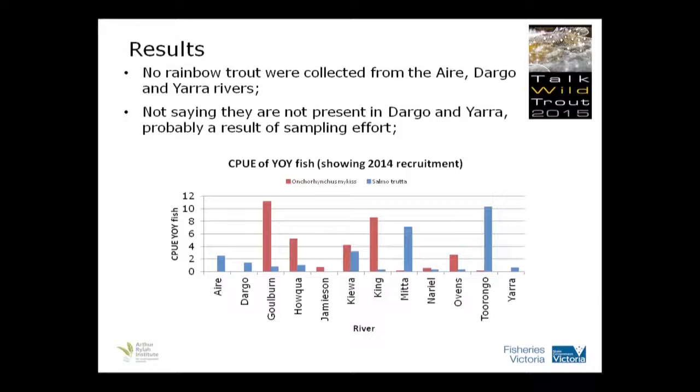No rainbow trout were collected from the Eyre, Dargo and Yarra rivers. Looking at our records, I don't think there's ever been a rainbow trout in the Eyre River, so that's not surprising we didn't find any. The Dargo and Yarra result is probably an effect of sampling effort — not many sites, not large distances at each site, so I'm not saying they weren't there.